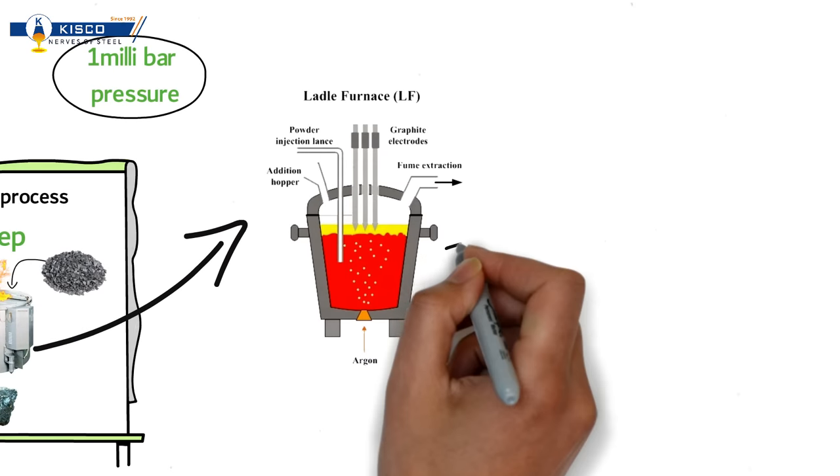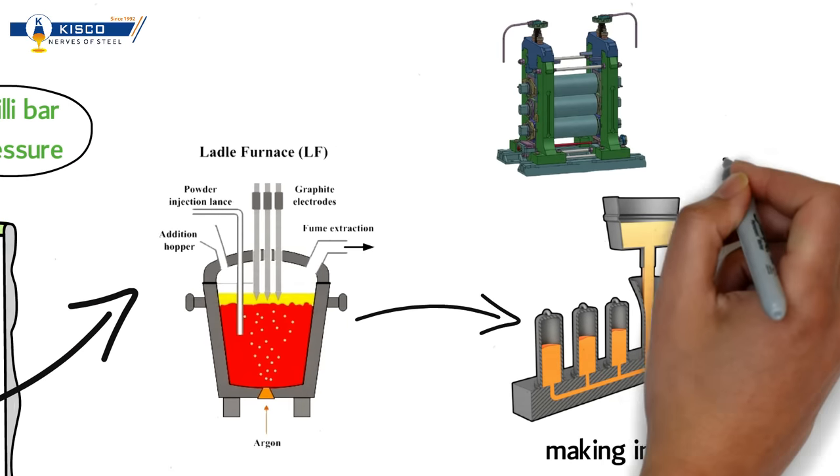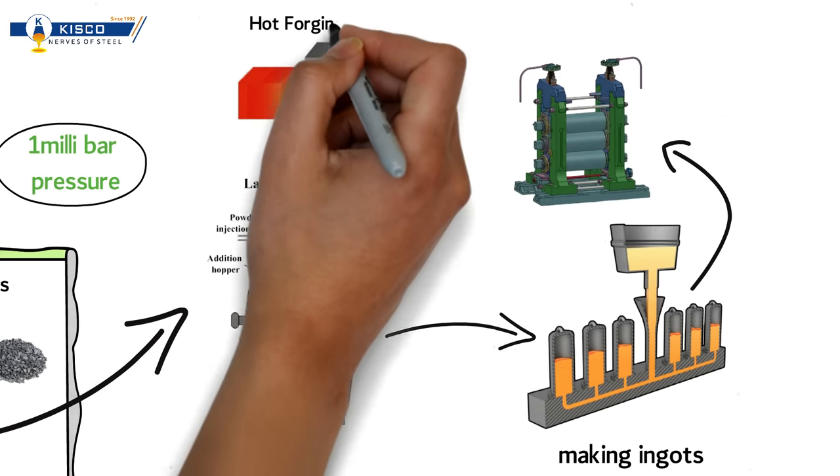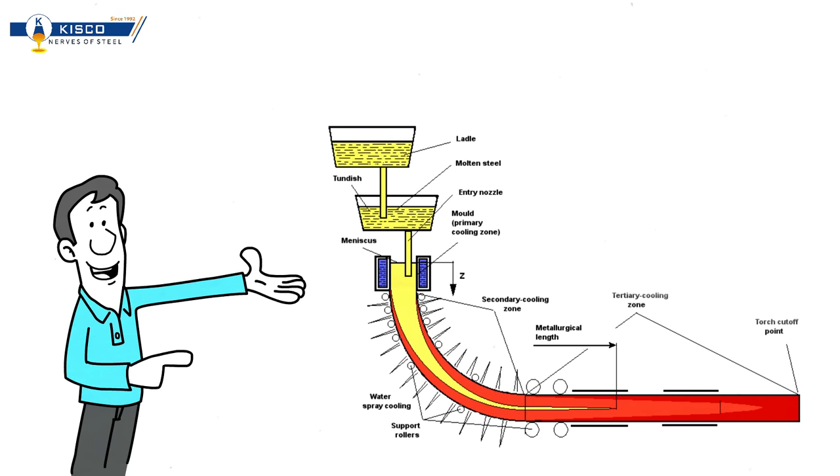After melting and processing, steel is firstly taken into casting for making ingots, which are directly used for hot rolling in our rolling mills or open-die hot forging shop. Secondly, the molten steel can be taken into the billet caster for semi-finished bloom or billets.